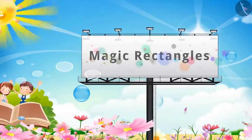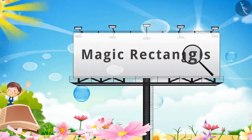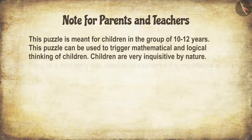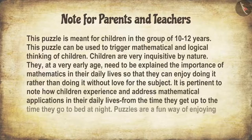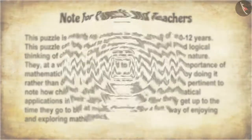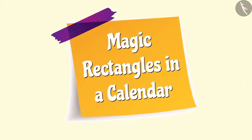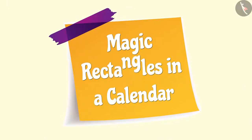Magic Rectangles. In this video, we will learn about Magic Rectangles in a calendar.